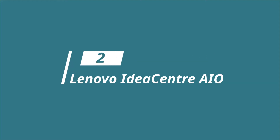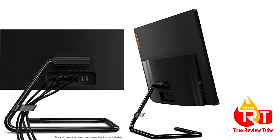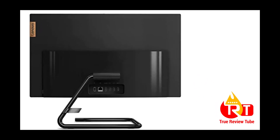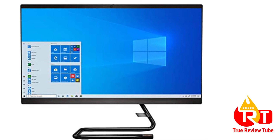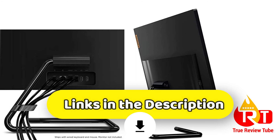At number 2, we have the Lenovo IdeaCenter AIO desktop computer. It is powered by the latest 8th generation Intel Core i5-8400 processor, which delivers strong processing performance. It also features Intel Turbo Boost technology, which provides dynamic extra power as needed, increasing energy efficiency. Other notable features include a QHD 2560x1440 display, 27-inch touchscreen IPS and 10-point multi-touch display.